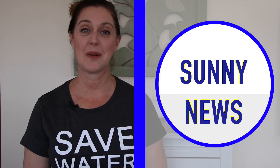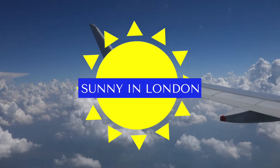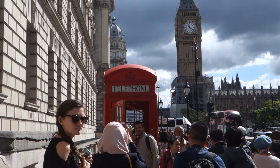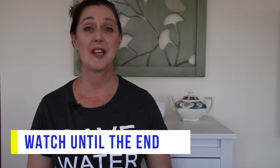Hey sunny friends, welcome back to the sunny news. Everyone would love a free holiday, but we all know that's simply not the reality, especially when you're visiting a place like London. In today's video, I'm going to give you some tips of things you can do for free in London, and some suggestions of other ways to save money when you visit attractions. Make sure you watch until the end when I share a tip that is simply magical in terms of saving you hundreds of pounds. Let's start with the free stuff.